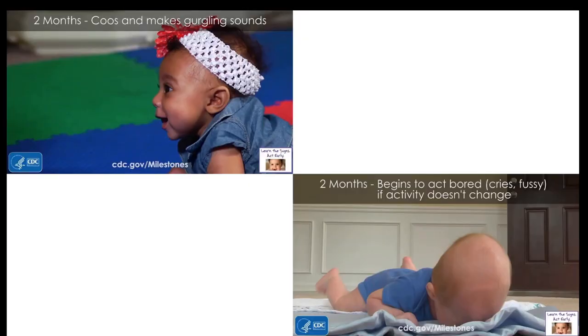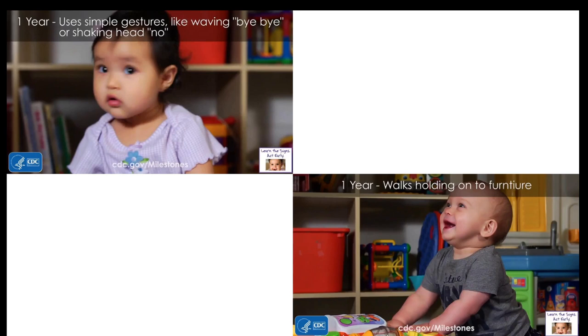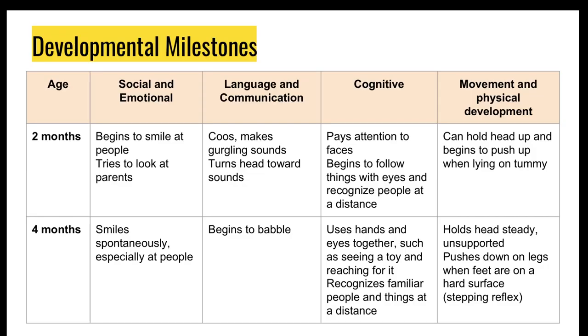There are some videos online of developmental milestones of a baby — you can go through them at your own time. It's just an excuse for me to put in cute videos of babies in this lecture. The main bulk of the content comes next.